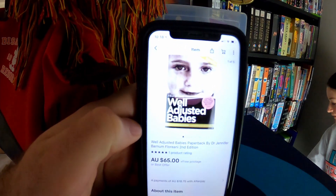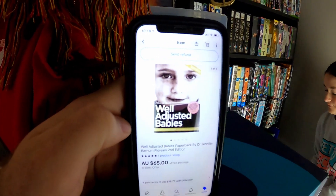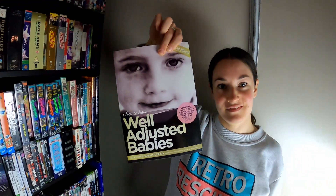One of those Well-Adjusted Babies books out the door — this one sold for $65. We picked them up about three weeks ago, three of them for like five bucks each. One left. So keep your eye out for that book — it holds its value.